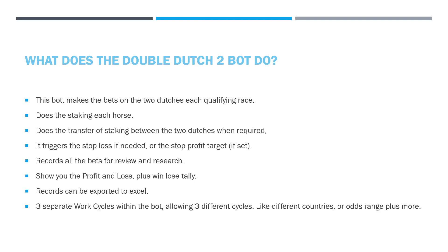Maybe you've got your odds set too low for a particular country — different countries work differently. There are three separate working cycles within the bot, allowing three different independent strategies. For example, one for UK, one for Ireland, one for Australia. You may want one where you include the odds-on favorite, one where you don't want the favorite, or one where the favorite stays in the losing Dutch all the time, or rotates between Dutch 1 and Dutch 2 as it does in the spreadsheet. There are effectively three bots within the one bot.